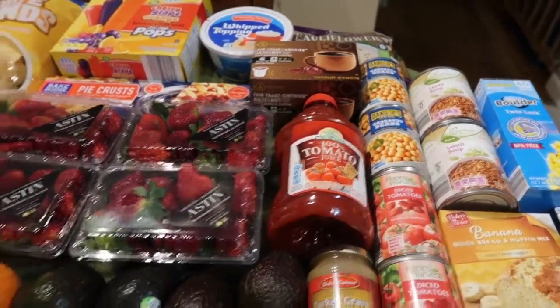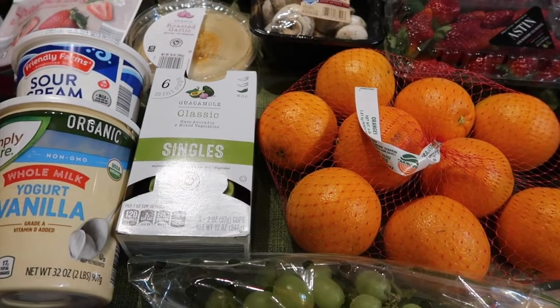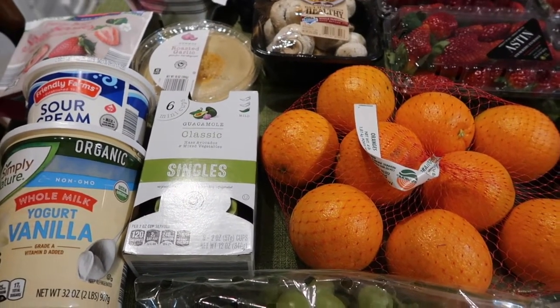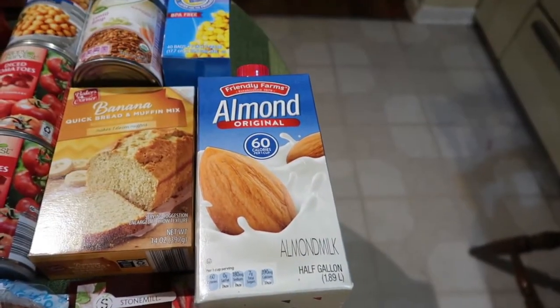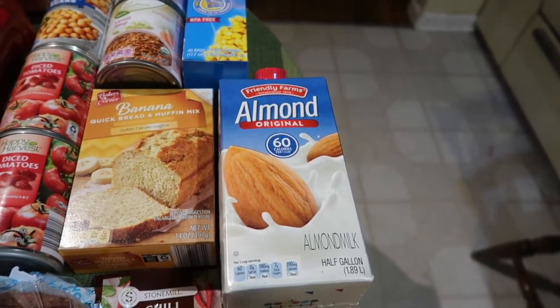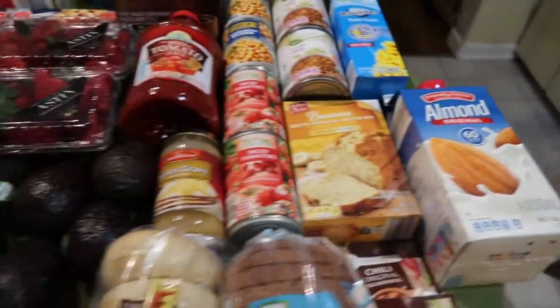I also picked up the guacamole mini cups, which are $3.29 for a six-pack — just for snacks. And then the almond milk, which is $2.29. My dad likes to put almond milk in his protein shakes, so we picked up one of those.